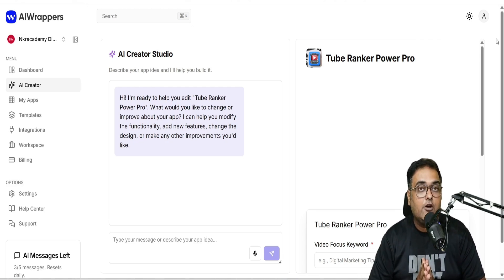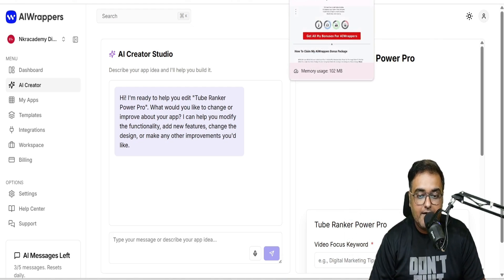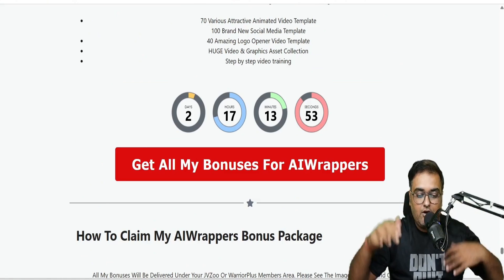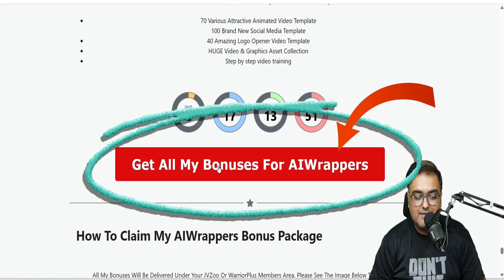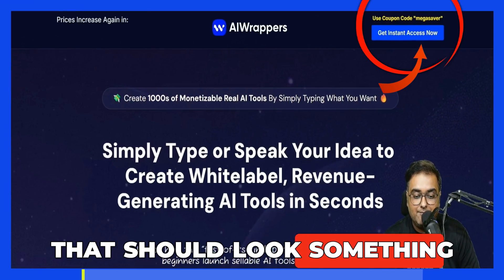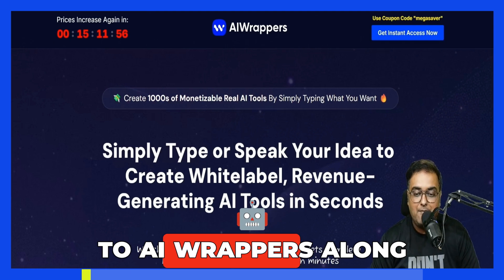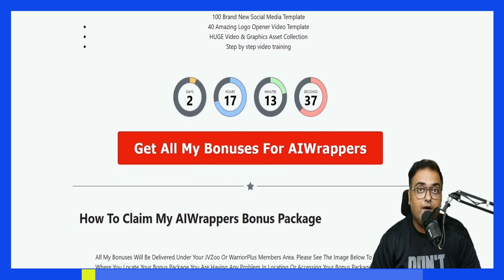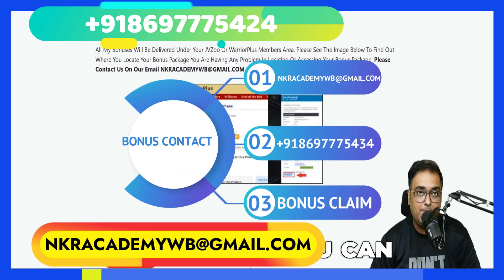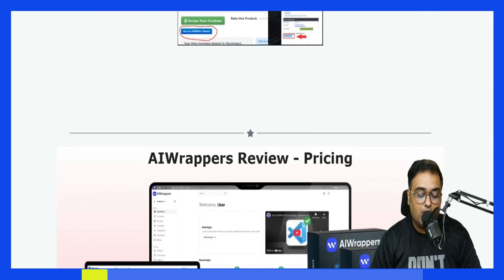If you want to check out my bonuses, go down to the description link of this video and click the link to my bonus page. Scroll down to find any of the red buttons — clicking on those will take you to the AI Wrappers sales page. From there, click any button to get access to AI Wrappers along with all my bonuses thrown in for absolutely free right inside your JVZoo dashboard. If you have any problems receiving my bonuses, reach out on the WhatsApp number shown on screen or on our email address.